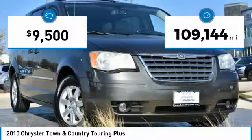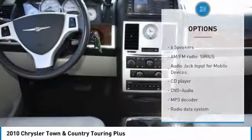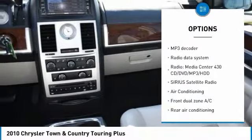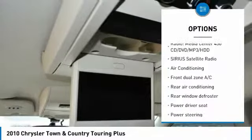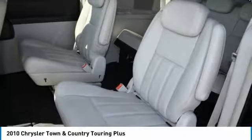This vehicle has less than 110,000 miles. Here are some of this vehicle's great options: power passenger seat, traction control, dual airbags, air conditioning, power steering, heated rear seats, four-wheel disc brakes, universal garage door opener, electronic stability control, and CD player.